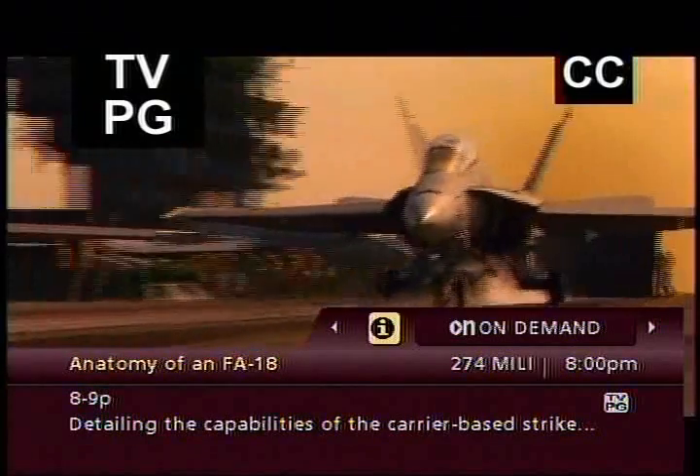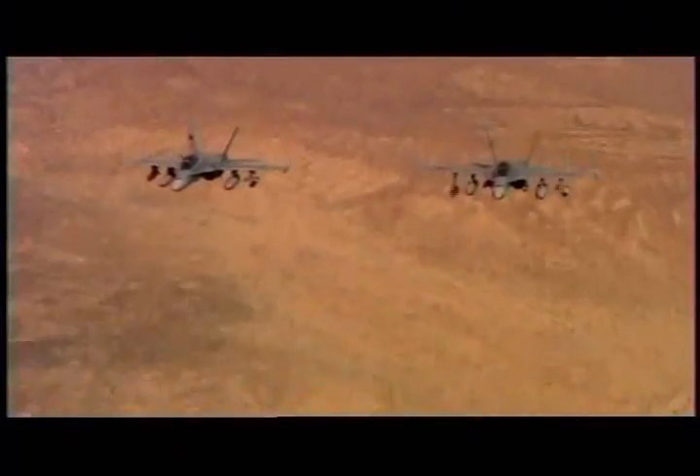It is the most versatile aircraft in the Navy and Marine Corps arsenal. Combining the speed and agility of a fighter with the power of a light bomber, the F/A-18 is a lethal weapon, a marvel of modern aircraft design.